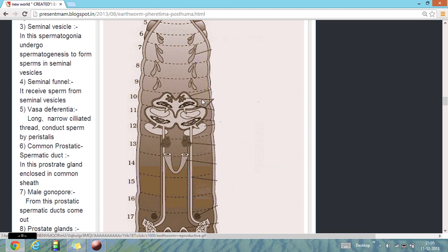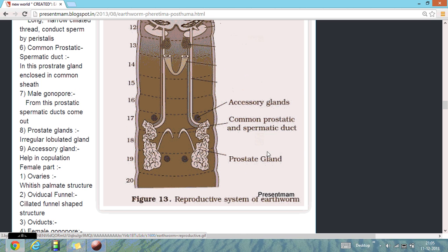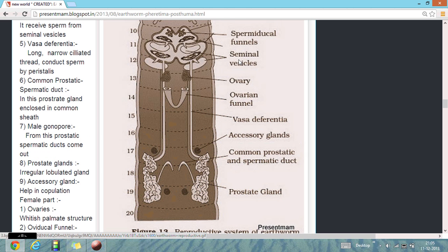There is also the spermathecae, testes sac, prostate gland, and seminal vesicles present in the reproductive system.